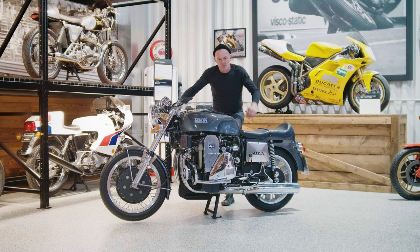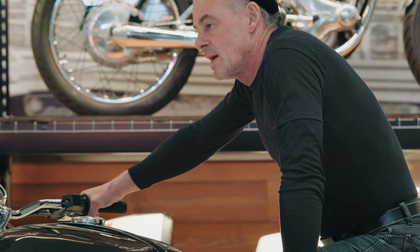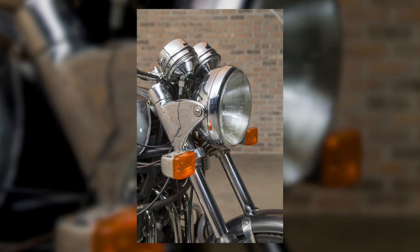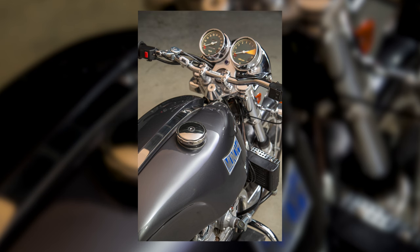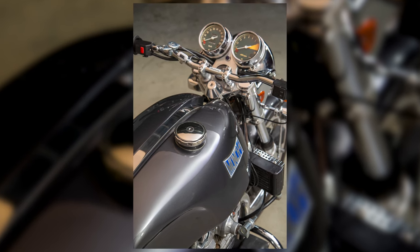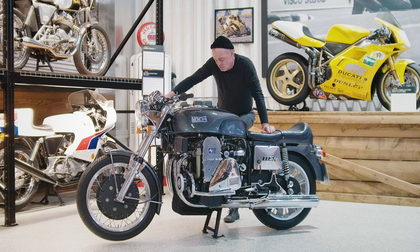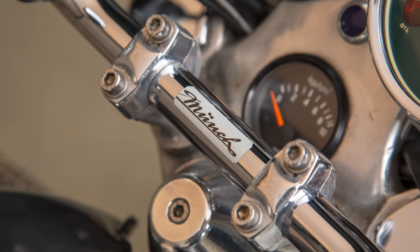Unfortunately the business only lasted about 10 years and it wasn't a financial success, but thankfully we've still got some examples like this. I'm not sure why it wasn't a financial success — maybe because they were too expensive to produce, making an expensive bike to buy. It's a shame. Could you imagine if the business lasted and he was manufacturing bikes in the 21st century with this sort of vision? Who knows what he would have put in his modern bike — something to ponder.